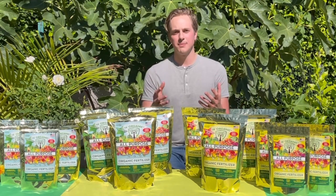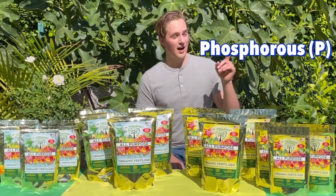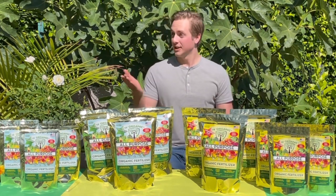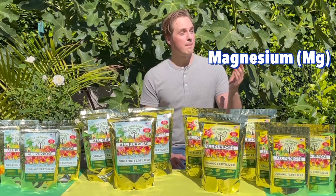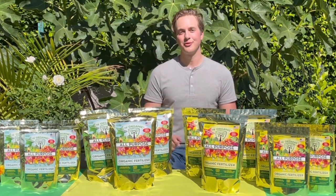Macronutrients are elements that plants need in abundance and include nitrogen, phosphorus, potassium, magnesium, sulfur, and of course calcium.